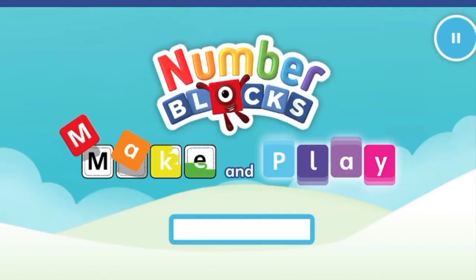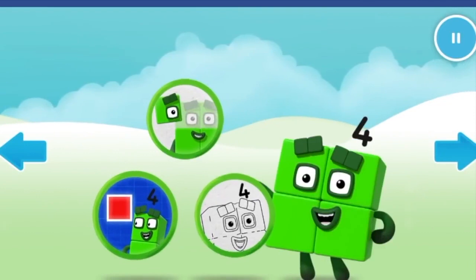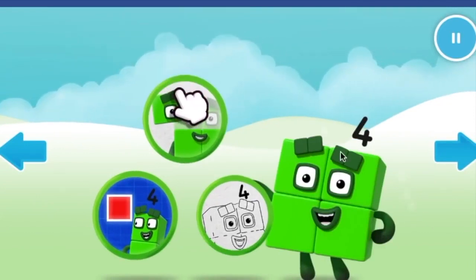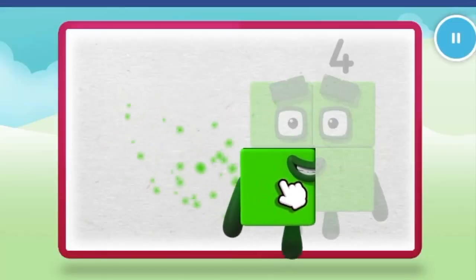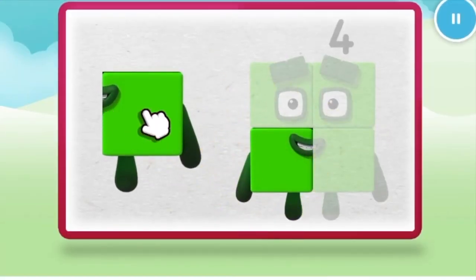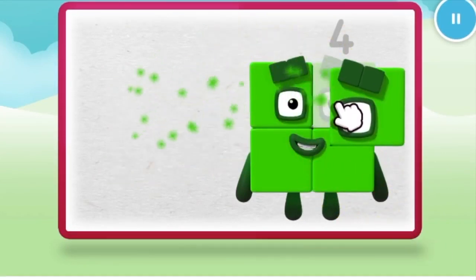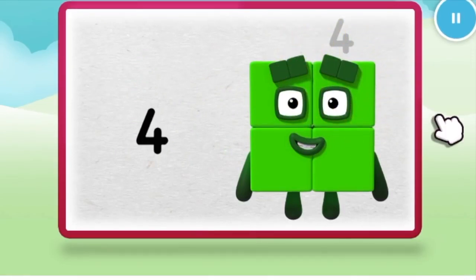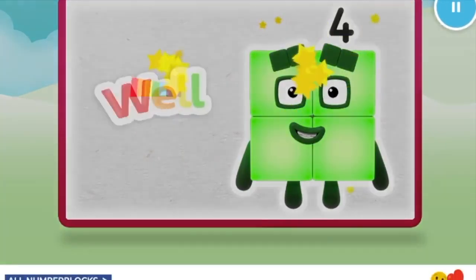Continue. Welcome to Numberland! Let's make and play — let's make the number blocks. Color. Let's make number block four. One. Two, keep it up. Three, one more to go. Four. Well done.